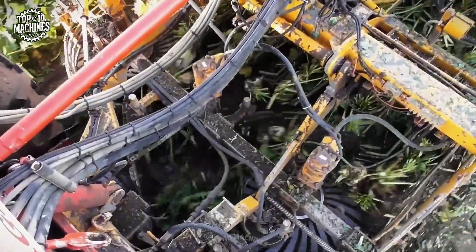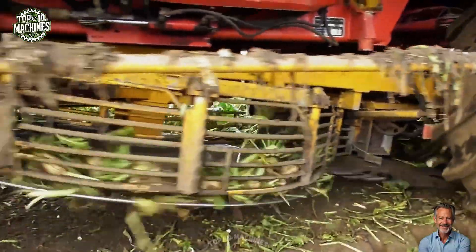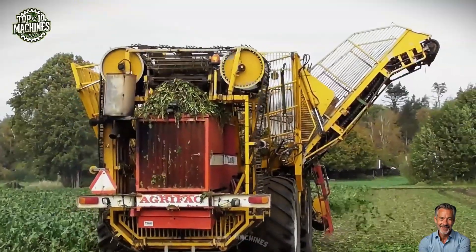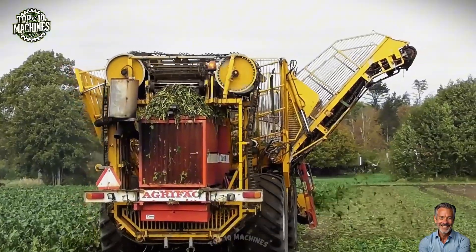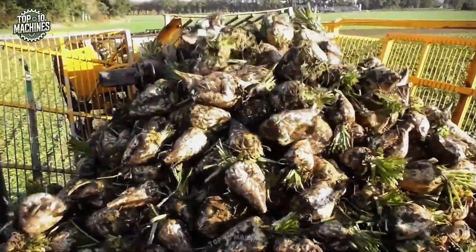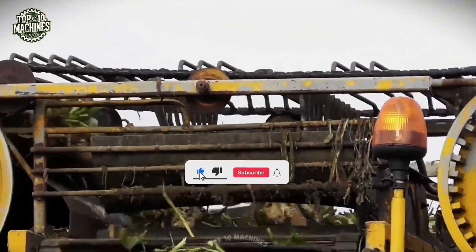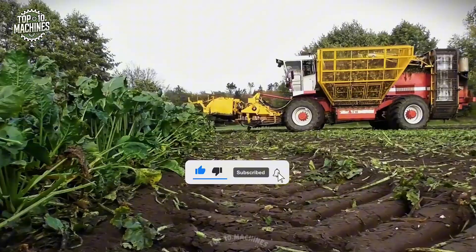With a powerful engine typically around 350 to 400 horsepower and advanced hydraulics, the ZA215HR delivers reliable performance even in tough field conditions. Estimated price ranges from $150,000 to $250,000, depending on condition and configuration.